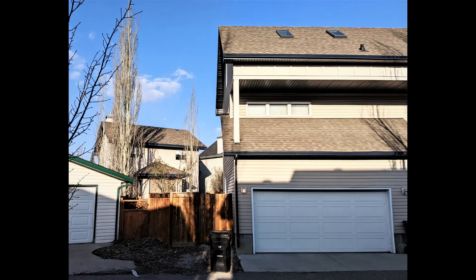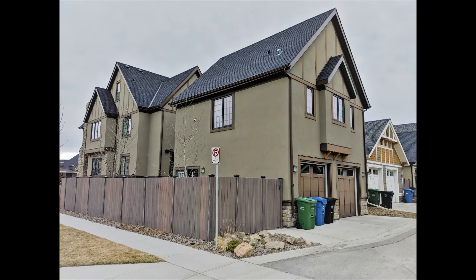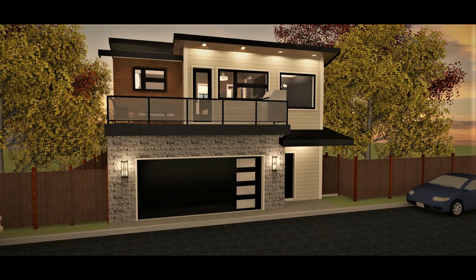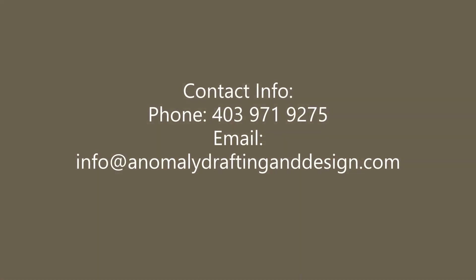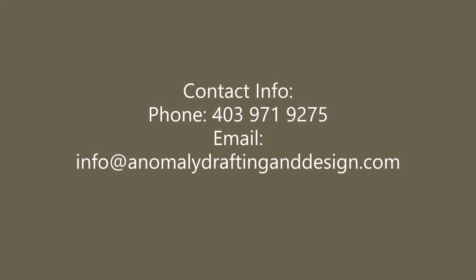Now that you have an idea of the bylaw stipulations that can affect your design, you can see how backyard suites can become very complicated. But if you focus on the living arrangement, then you know how to direct your design. This is why I encourage homeowners to study their lot first. This concludes the series of selecting the right lot. If you have questions, you can visit the website www.anomalydraftinganddesign.com, call the office number, or email to info@anomalydraftinganddesign.com. Thank you for watching, I'll see you next week.